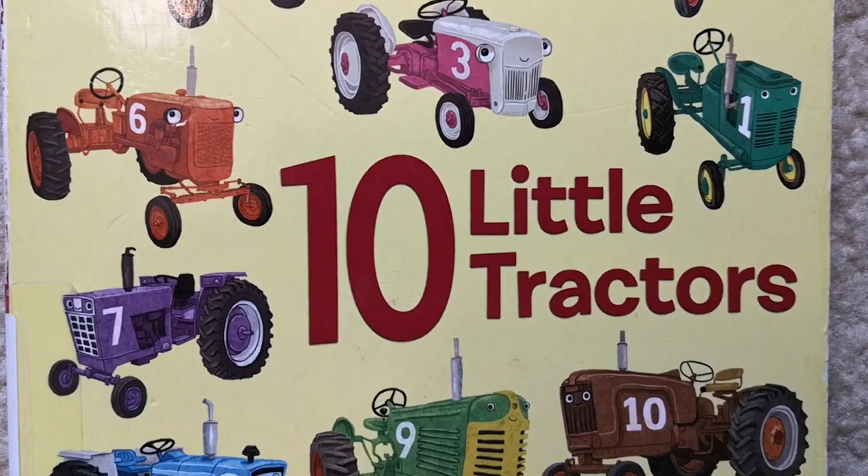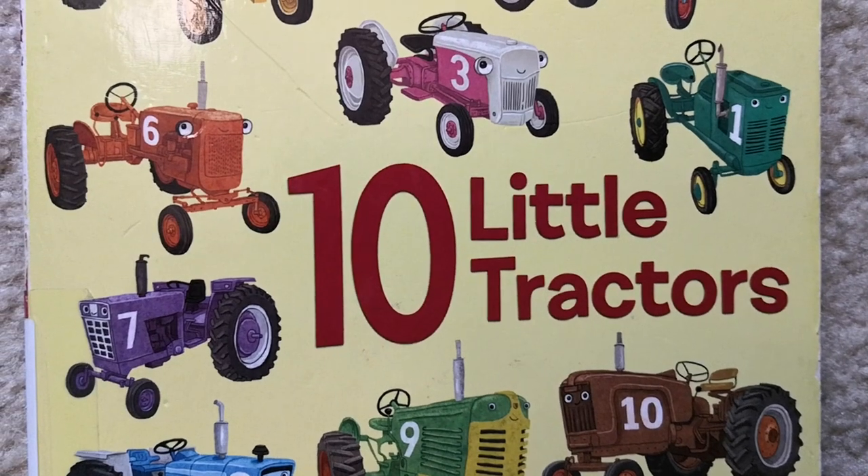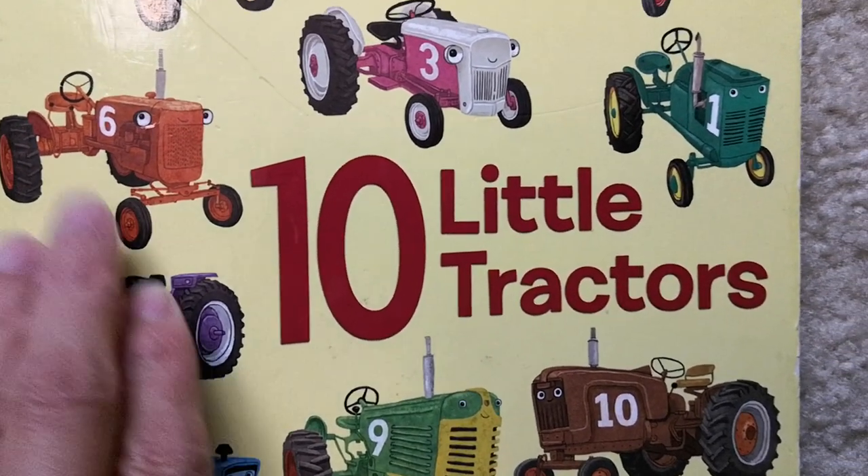Hello everyone, welcome to my channel. Today let's read this book together, Ten Little Tractors by Annie Bailey. Let's get started.